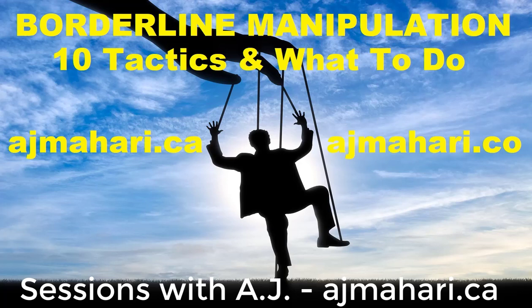Hi, Manitri Mahara here. Borderline manipulation: 10 tactics that they use and how you can recognize these tactics.